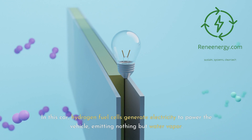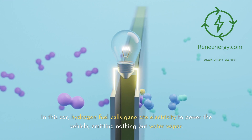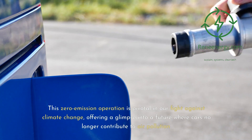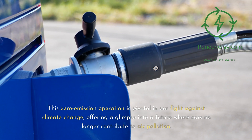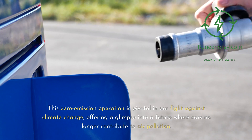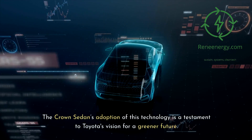In this car, hydrogen fuel cells generate electricity to power the vehicle, emitting nothing but water vapor. This zero-emission operation is pivotal in our fight against climate change, offering a glimpse into a future where cars no longer contribute to air pollution. The Crown sedan's adoption of this technology is a testament to Toyota's vision for a greener future.